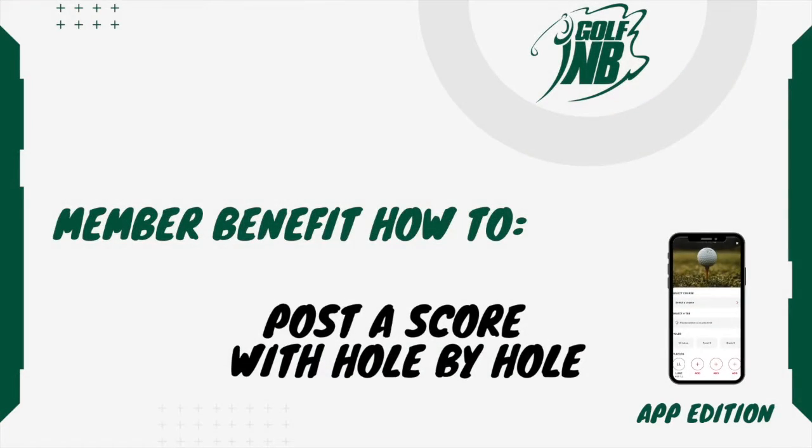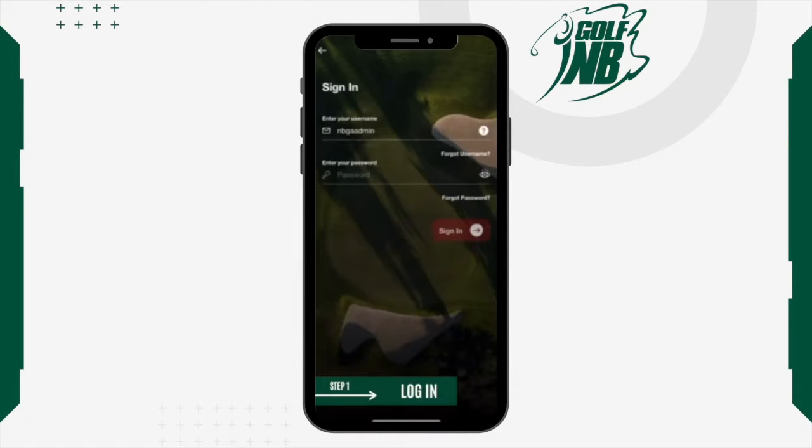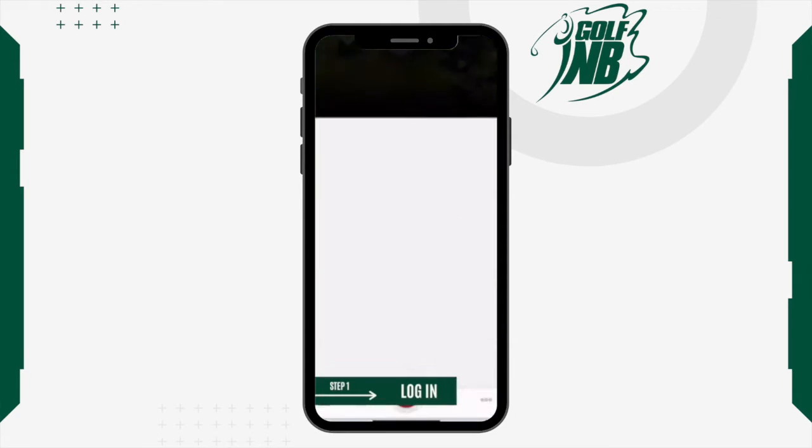Golf New Brunswick Member Benefit How-To: Post a Score with Hole by Hole, App Edition. Follow the steps and learn how you can post your score using the Golf Canada mobile app.